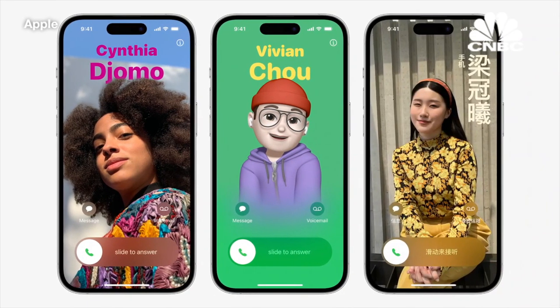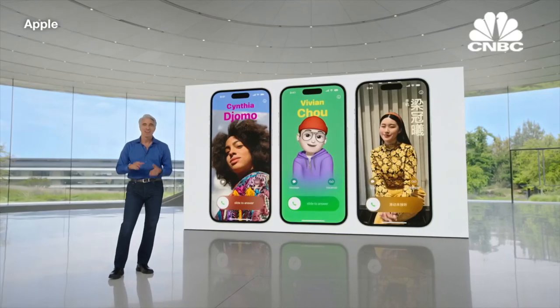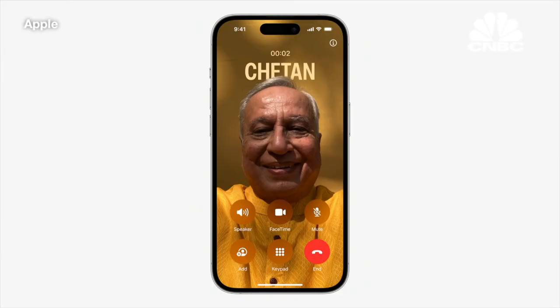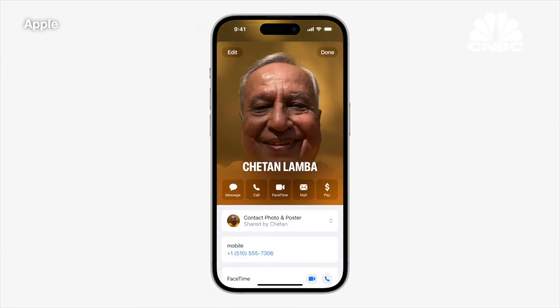And in Chinese and Japanese, the new layout with vertical text looks incredible. This rich new visual identity doesn't just show up in calls — it's also part of your contact card, so you'll have a consistent look across the places where you communicate and share.